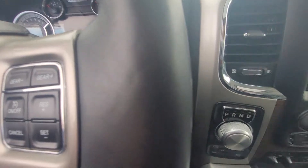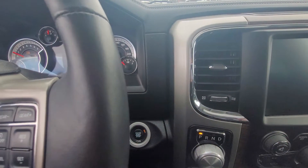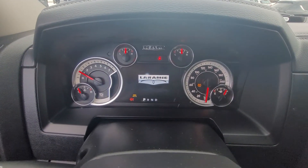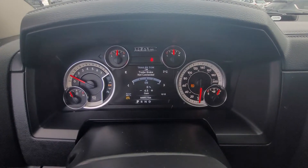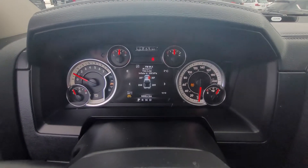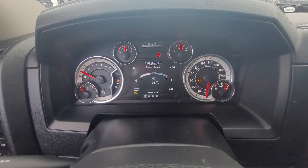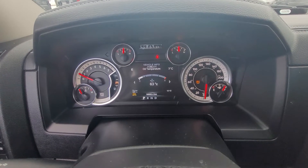This truck is equipped with a push button start — you just put your foot on the brake, hit the button, and away we go. Taking a look at the dash, once it starts up we have a bunch of information we can check out on here, including trailer tow, tire gauge, and you can scroll through for a ton more info.